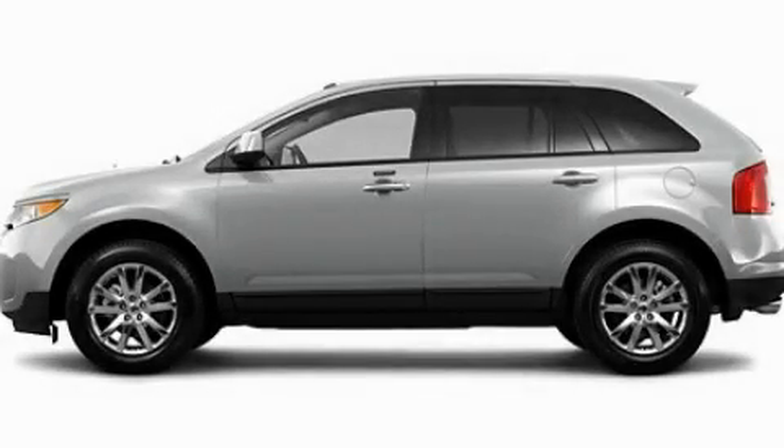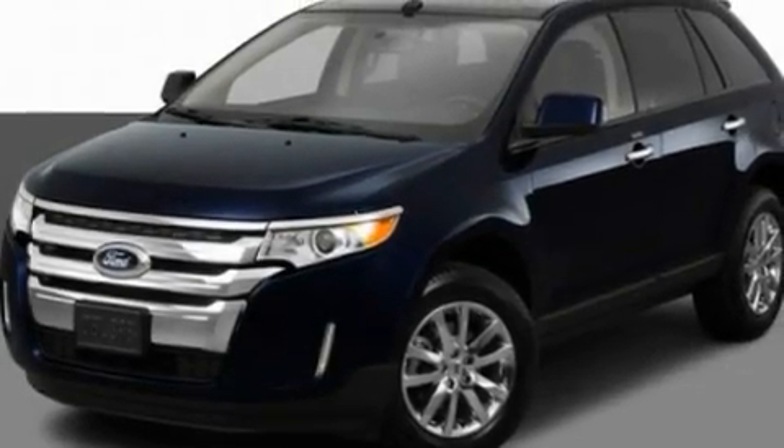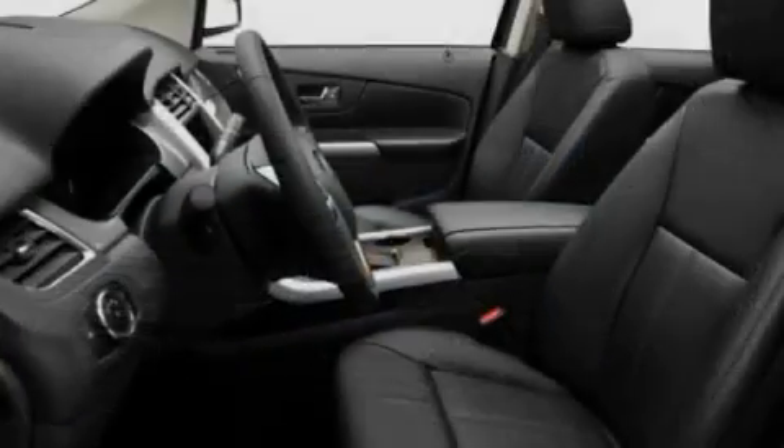This is a 2011 Ford Edge, plenty of space for what you need. It has a 3.5-liter six-cylinder engine and an automatic transmission.